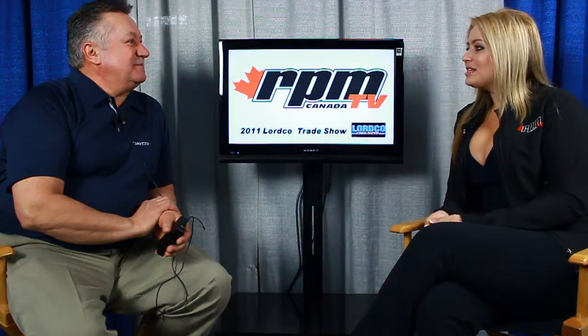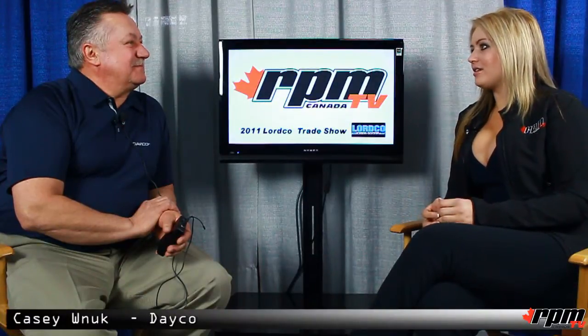Hey RPM fans, we're here with Casey from Dayco. So why don't you tell us about the different products you guys offer at Dayco?